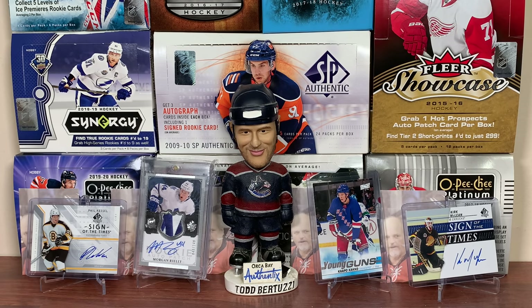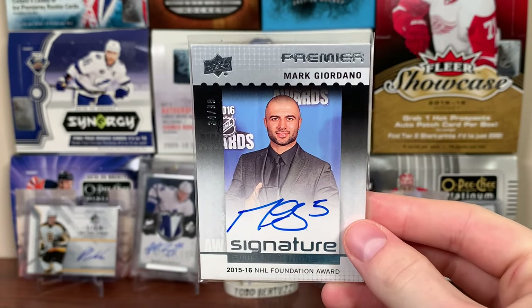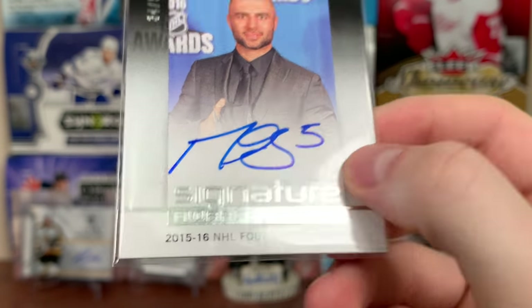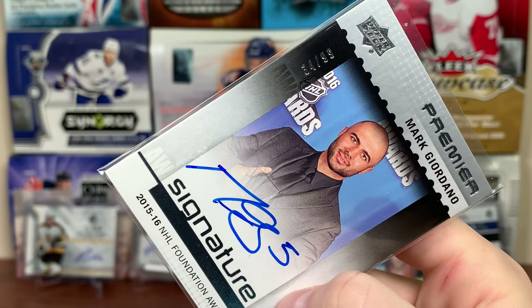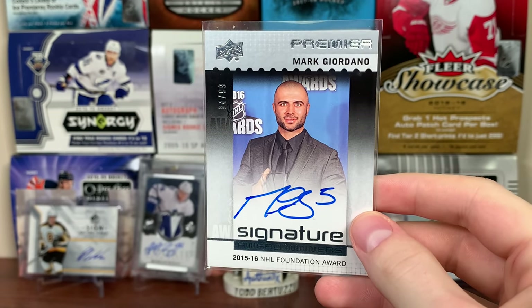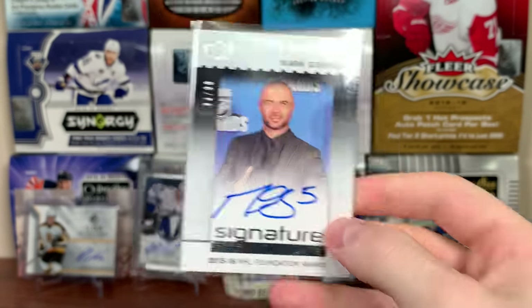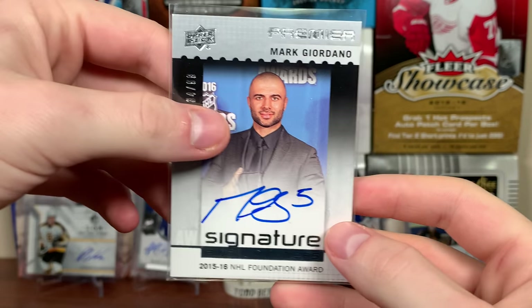Next up is the Calgary Flames. If I don't have future watches, I don't have much. We got a Mark Giordano — UD Premier Signature Award Winners from 16-17 UD Premier. $34.99. Got this from a tin of 16-17 Premier, which I got from James. Giordano — nothing crazy there. Don't have that Monahan, of course.